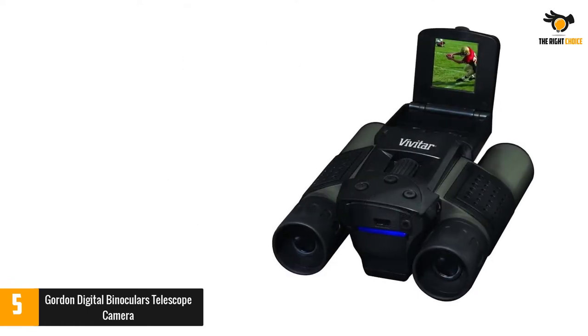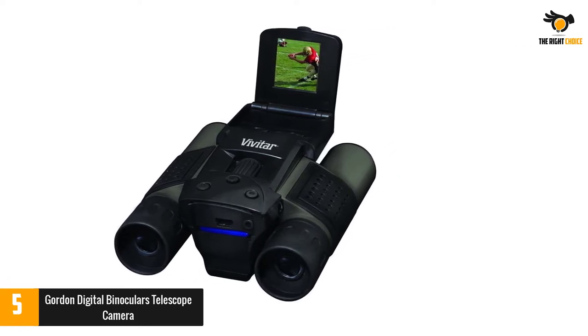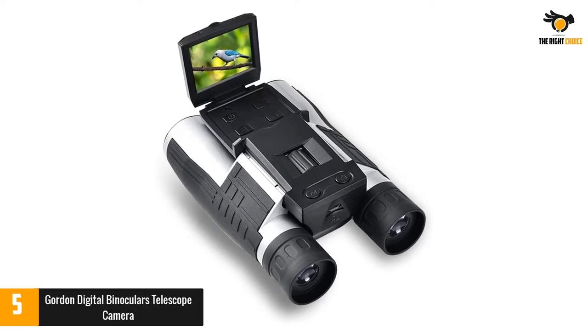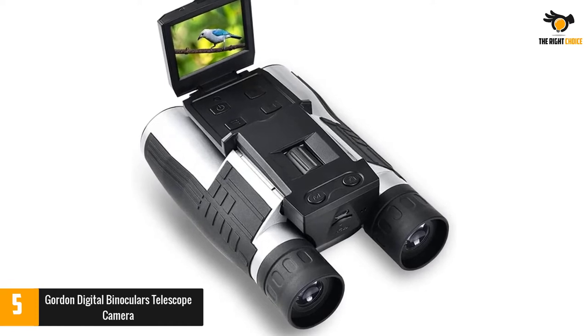Nevertheless, this has not come at the expense of the binoculars. Its exterior is resilient and solid, while the viewing experience is vibrant. The binoculars also have compact dimensions and fold over for effortless storage in your pocket. These are legitimately costly, but the gear is worth it if you can afford them.